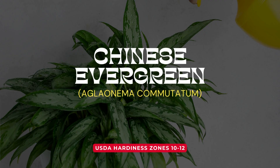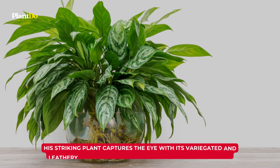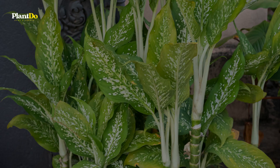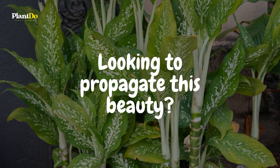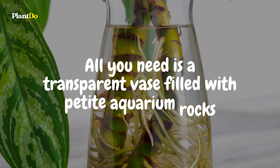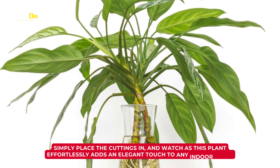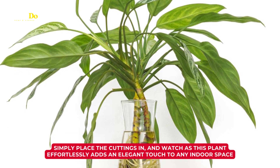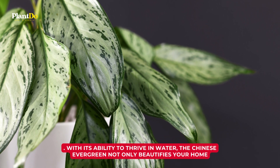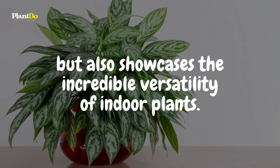Taking the third spot is none other than the exquisite Chinese evergreen. This striking plant captures the eye with its variegated and leathery leaves, adorned with a unique silvery pattern. Looking to propagate this beauty? It's simpler than you might think. All you need is a transparent vase filled with petite aquarium rocks — simply place the cuttings in and watch as this plant effortlessly adds an elegant touch to any indoor space, showcasing the incredible versatility of indoor plants.